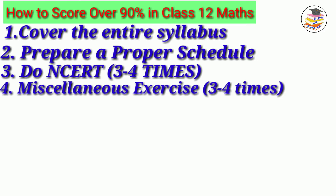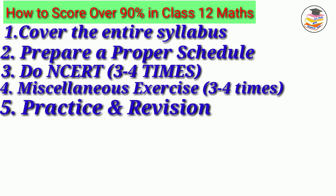The fourth tip is that you should not miss the miscellaneous exercises — miscellaneous exercises are very important, and you have to do them three to four times. The fifth tip is to practice and revise. Practice is the key to scoring high in maths.